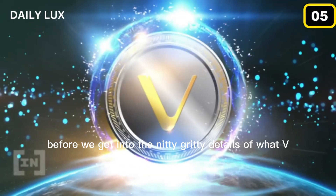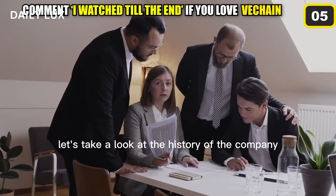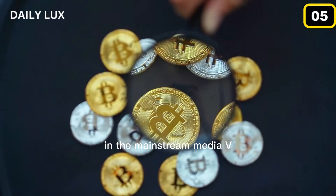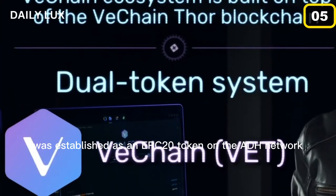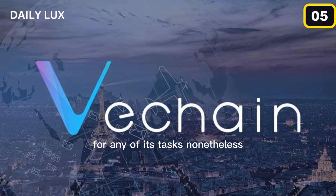Before we get into the nitty-gritty details of what VeChain really is, let's take a look at the history of the company and when it came to existence. Back in 2015, when crypto was starting to gain a bit of steam in the mainstream media, VeChain was established as an ERC-20 token on the Ethereum network. This meant that at the time, the company didn't have its own network to rely upon for any of its tasks.